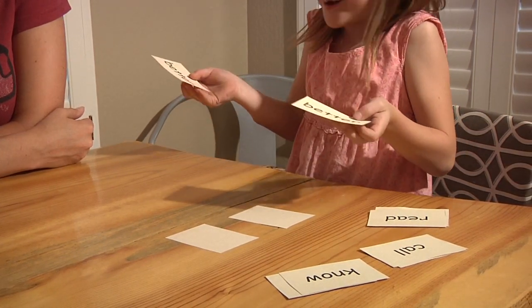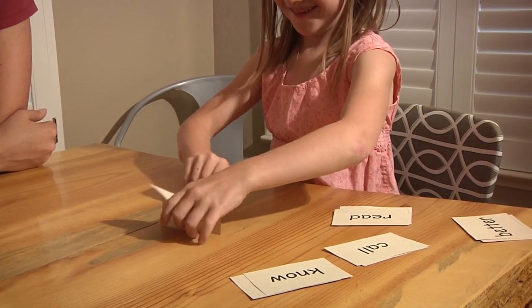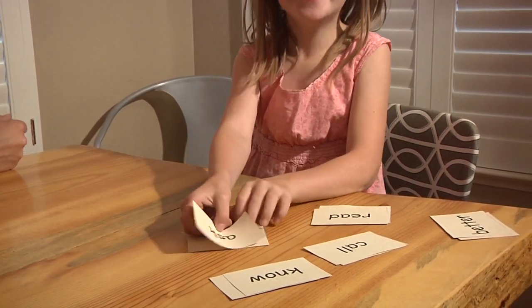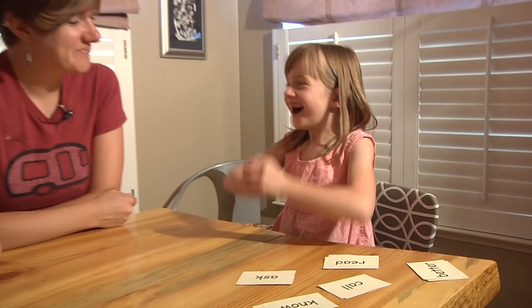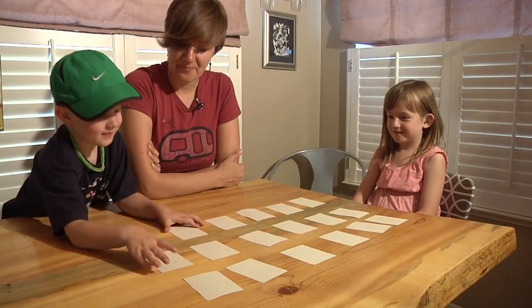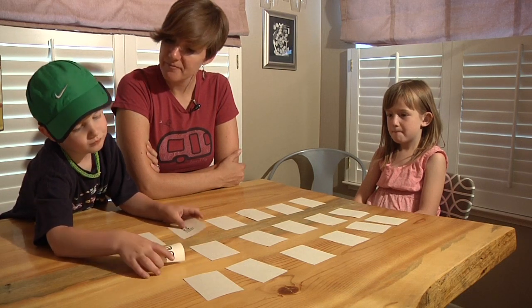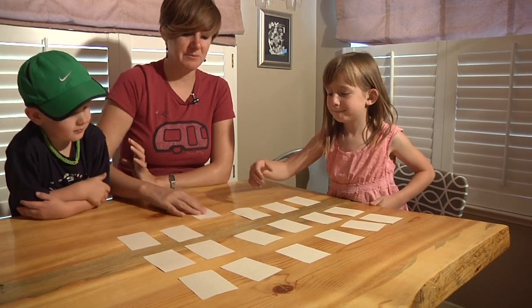What are those? Better and better — she's getting better and better at this game. I won! For more fun, other family members can join this game by taking turns flipping two cards at a time until all of the matching cards have been found.